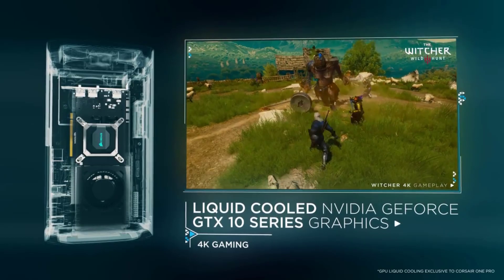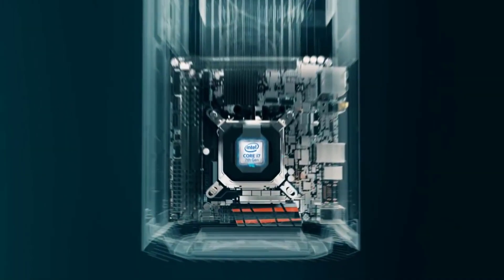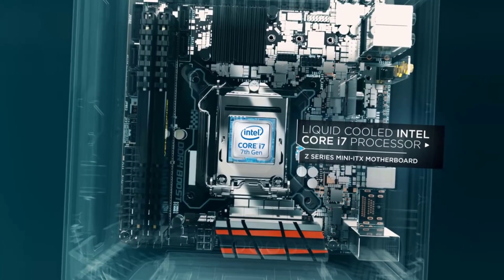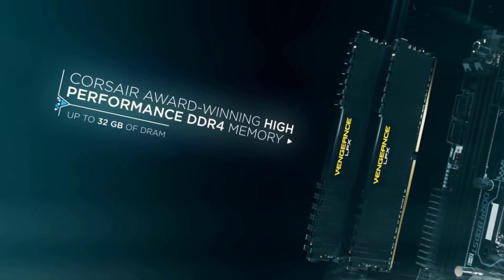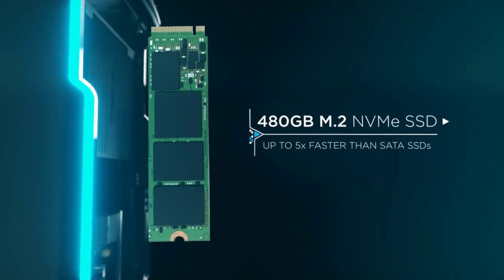I would highly recommend it to anyone looking for a great computer. The small machine even manages to stay relatively quiet under pressure and packs in a handful of ports, so you can connect all the gaming peripherals your heart desires. To top it off, there's customizable RGB lighting, giving you that classic gamer aesthetic.